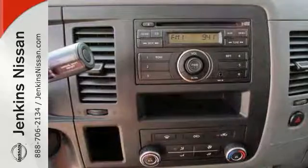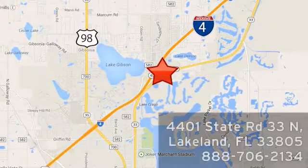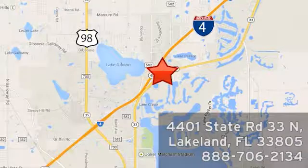Come in today for a closer look. At Jenkins Nissan, honesty is our policy. We're conveniently located at 4401 State Route 33 North in Lakeland, Florida.